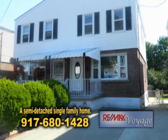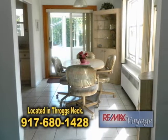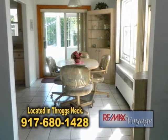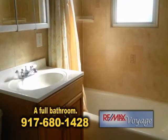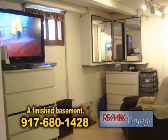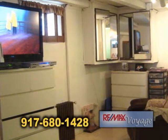Welcome, first-time homebuyers. This is a nice semi-detached single-family home located in Throgs Neck. This home has two bedrooms, a studio, living room, full bath, parking, and a finished basement. Close to Manhattan Expressways and major highways.